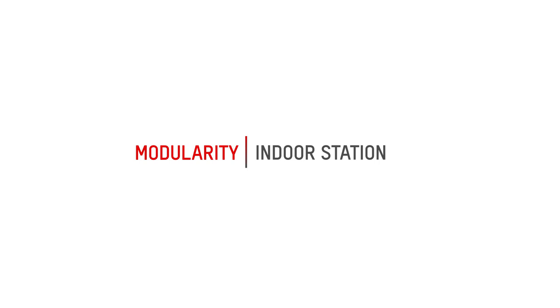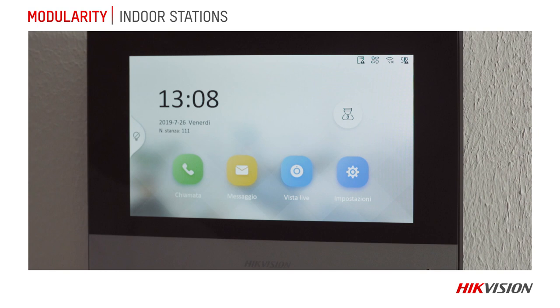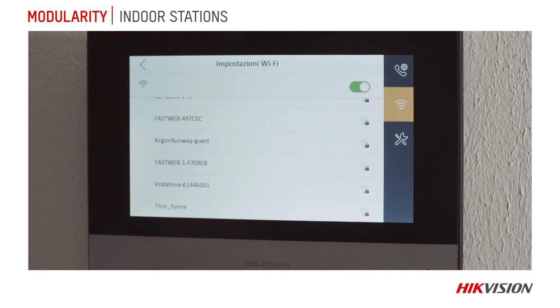A wide range of indoor stations with a modern design completes the system and makes it suitable for all customer requirements. The high-definition touchscreen display ensures ultra-high image quality and the user-friendly interface guarantees intuitive navigation within the menu and features. Wi-Fi connectivity speeds up installation and simplifies device configuration.